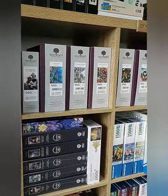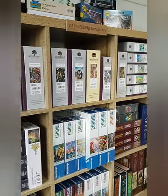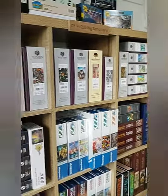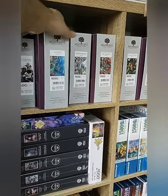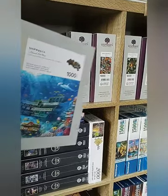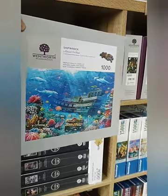My favourite puzzle company is Wentworth, which I'm sure most of you know by now. My favourite size is 1000 piece, and this is one from the new spring collection that I will be doing next week. It's called Shipwreck — it's absolutely beautiful and I look forward to doing it.